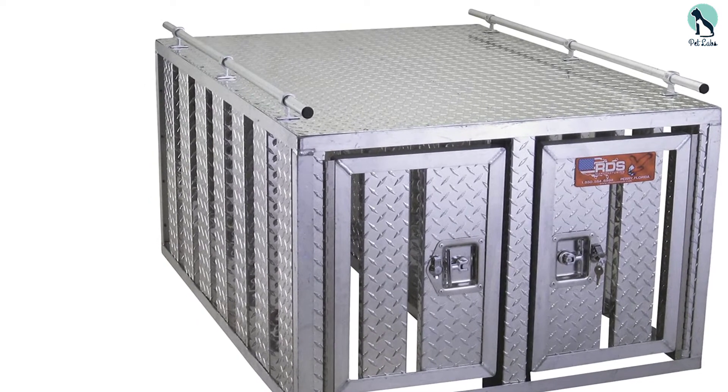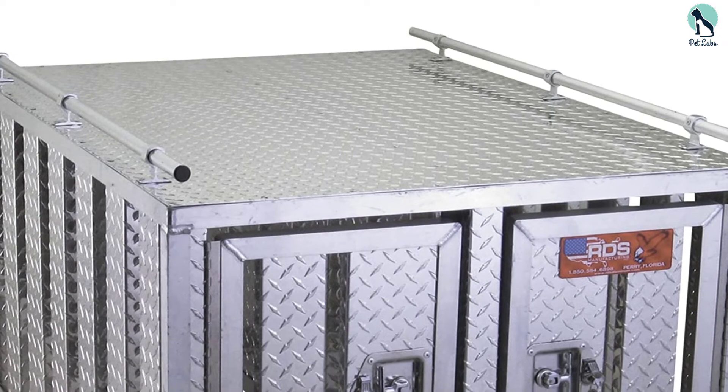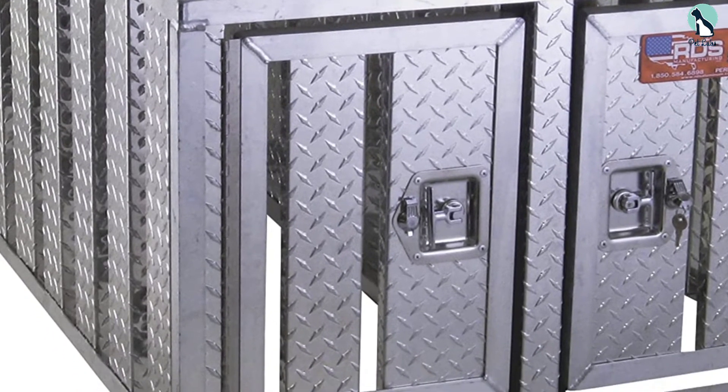The only downside is that there's no floor with this product, and although there's top storage, it's not very useful for keeping large items. At this price point, this product is hard to beat as a dual dog crate, especially with the great ventilation and high-quality construction.